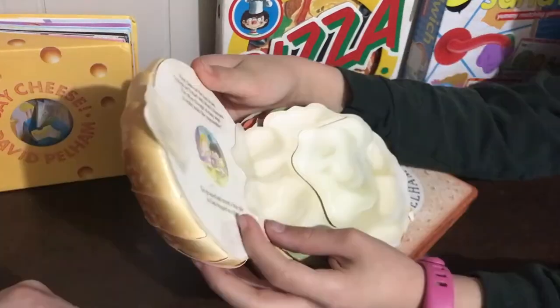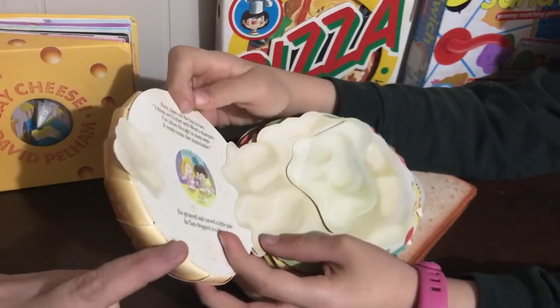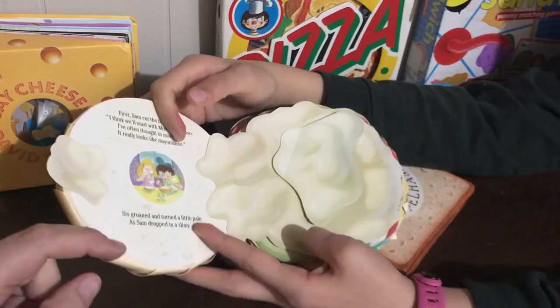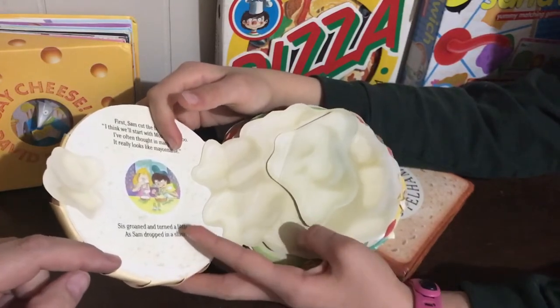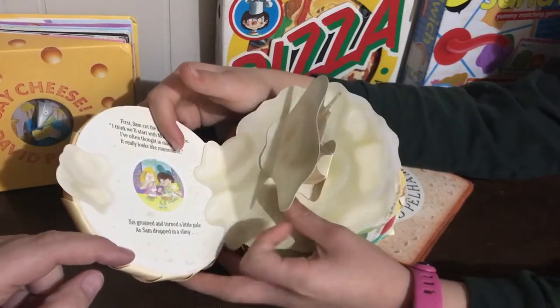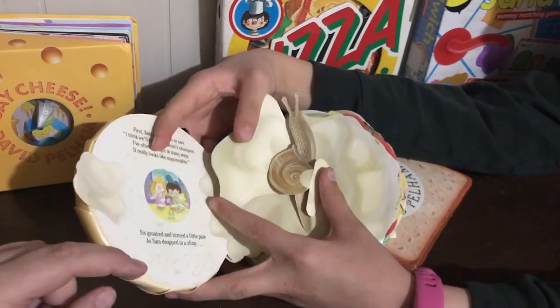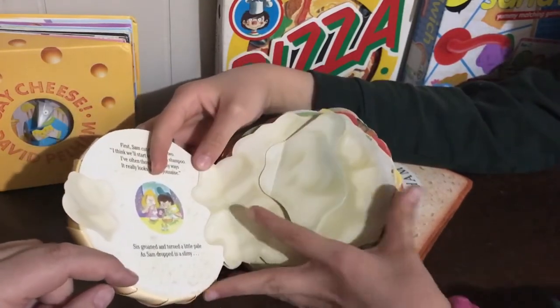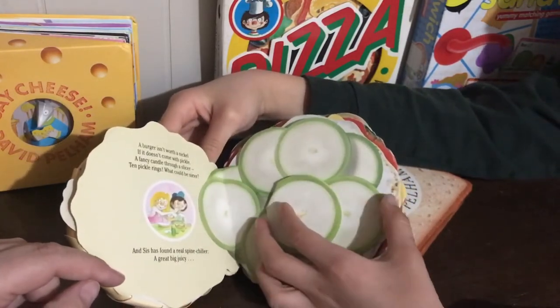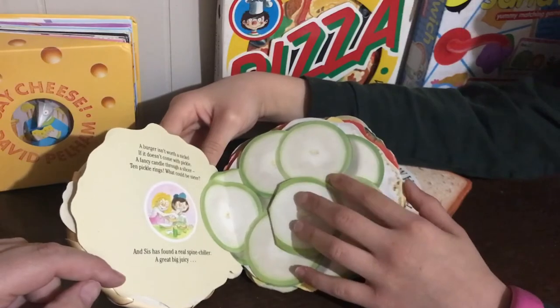That's a great one. 'Sam cut the bun in two...' — I think we'll start with that one. 'Sis groaned and turned a little pale as Sam dropped in a slimy snail.' It's a lift-the-flap and pop-up book. The cucumbers have a caterpillar hiding inside.